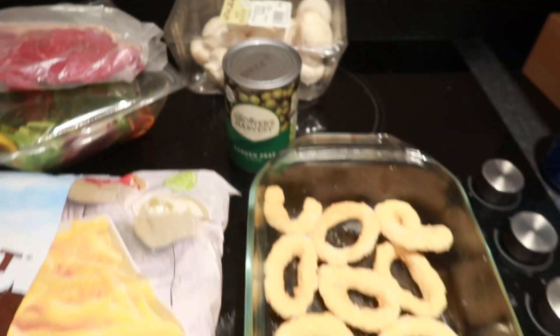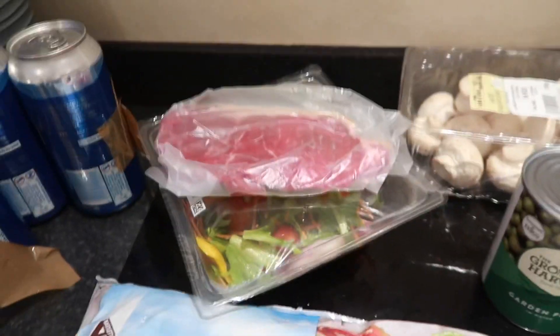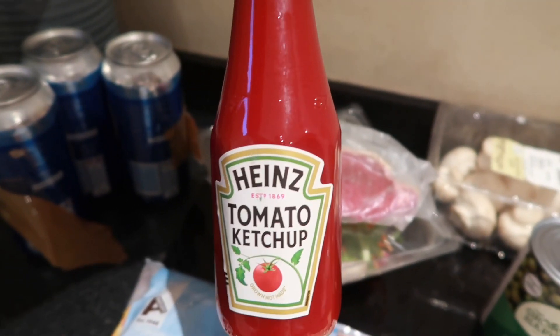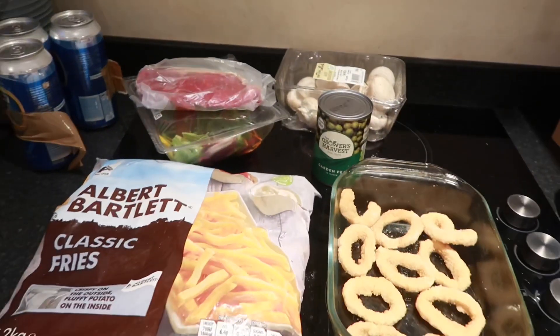So I'm going to have a nice steak dinner tonight. First day back at work, and you've got to have a good dinner. And of course, you have to get tomato sauce. Can you imagine chips without tomato sauce? Seriously. And I've got a beer to go with it. Happy days, let's get cooking.